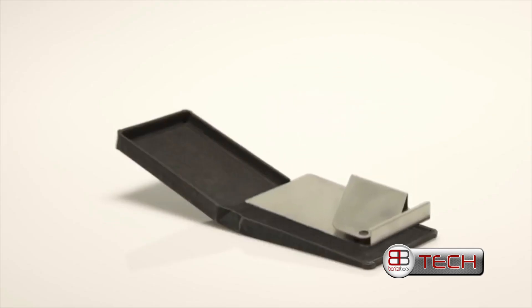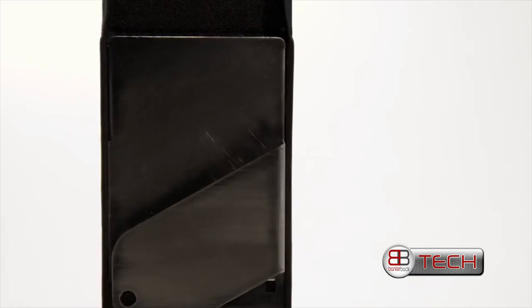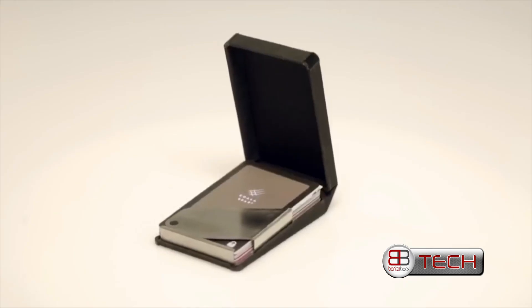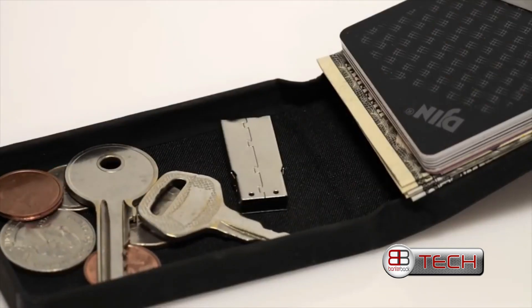Meet Jin. Jin has just two compartments, and you can access everything you need in one swift motion. The stainless steel clip can hold 10 cards, 20 bills, or any combination of the two — so there's no wasted space. Jin also has a pocket that holds everything from coins to keys to USB sticks.